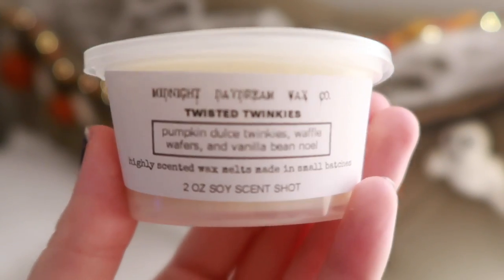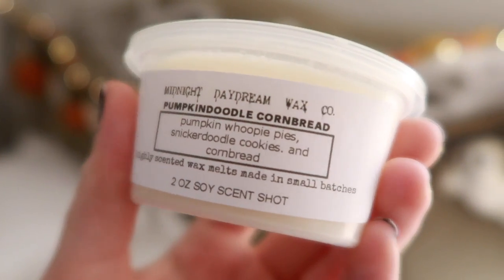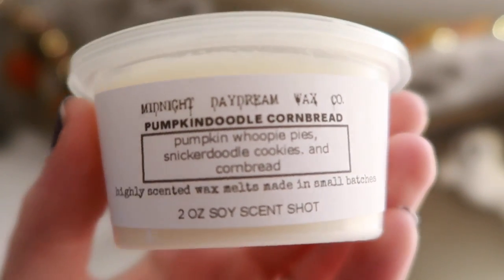Twisted Twinkies: Pumpkin Delish Twinkies, Waffle Wafers, and Vanilla Bean Noel. This smells more like Christmas cookies — not so much fall. Sweet and bakery, and I do like it, but not so much fall to me. Pumpkin Doodle Cornbread — another cornbread scent. Pumpkin Whoopie Pies, Sugar Cookies, and Cornbread. Smells like the other ones without the maple note. You get a little of that sweet spice to it. It's good.